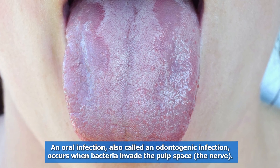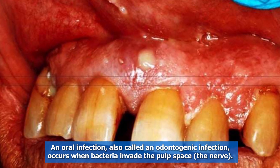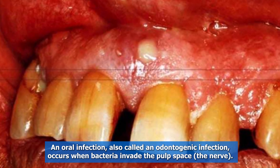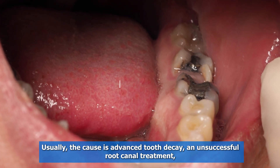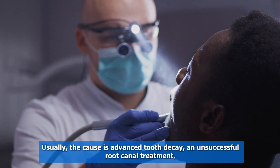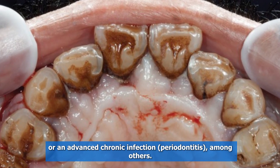An oral infection, also called an odontogenic infection, occurs when bacteria invade the pulp space — the nerve. Usually, the cause is advanced tooth decay, an unsuccessful root canal treatment, or an advanced chronic infection such as periodontitis, among others.